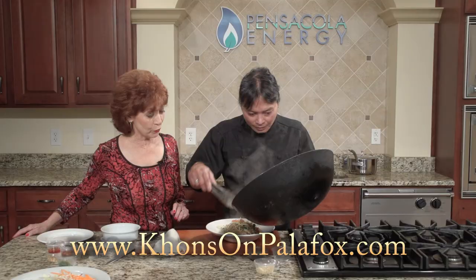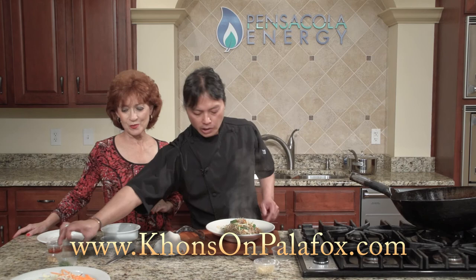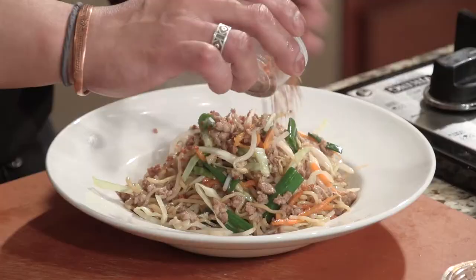We need to tell everybody where you're located. We're right downtown Pensacola, across from V Paul's and Global Grill, next to the hot dog deli. For lunch and dinner — lunch is Tuesday to Friday, dinner is Tuesday to Saturday.